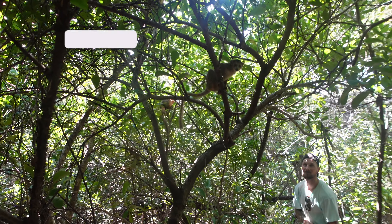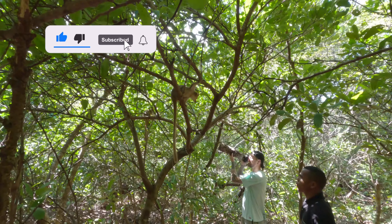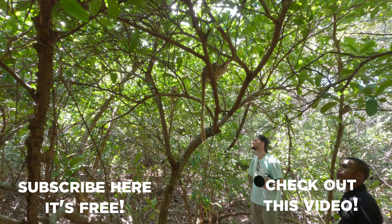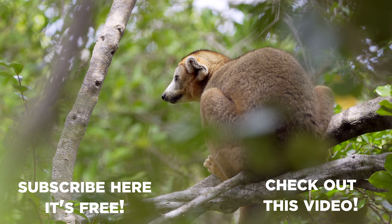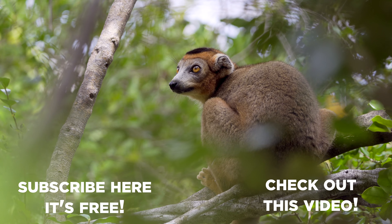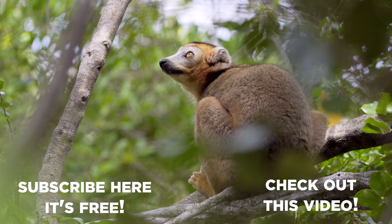As you can see, sometimes these lemurs become so curious that they simply get too close to photograph, and that's when I just put the camera down and enjoy what is happening in front of me. If you do enjoy this content, please give the video a like and a comment, click on the subscribe button and the notification bell — thank you very much for joining me on this photography adventure, and I shall see you very soon on the next one.